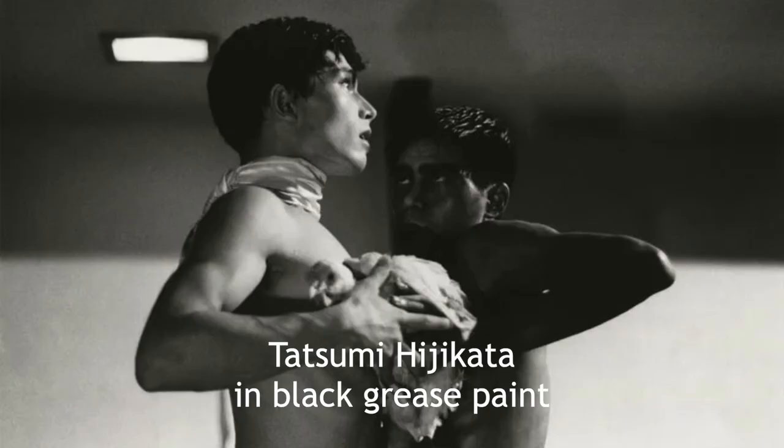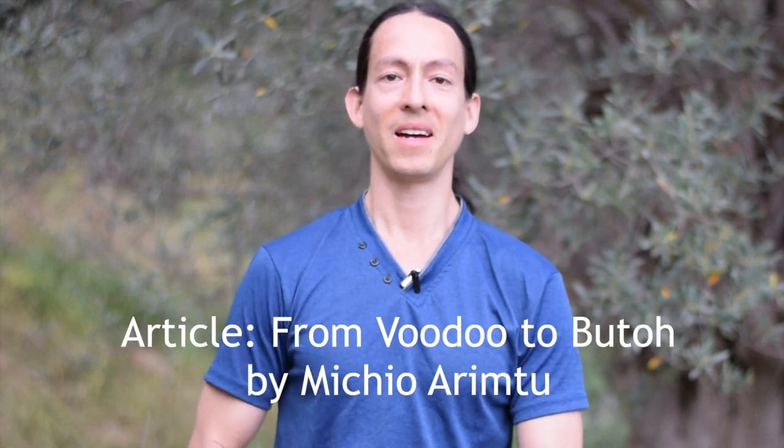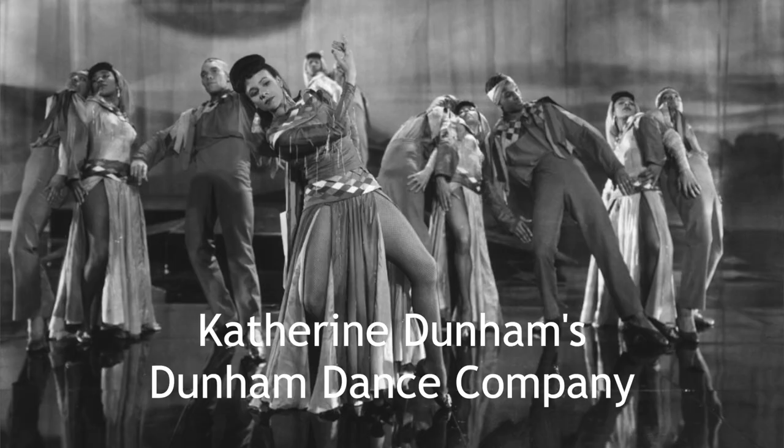There was actually someone who was all in black, which to this modern day could be rather shocking as people could view it as blackface. And actually it probably was blackface, because there was an academic article stating that Tatsumi Hijikata's use of this black body was because he was influenced by Afro-contemporary dance from New York City that came through Japan, and he wanted to homage that with blackface.